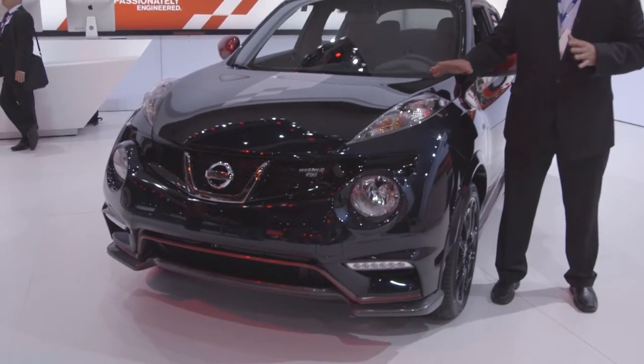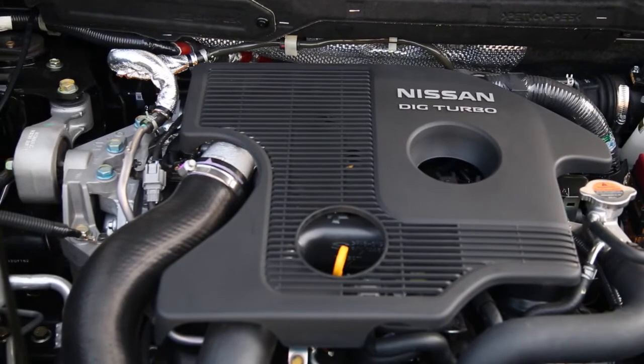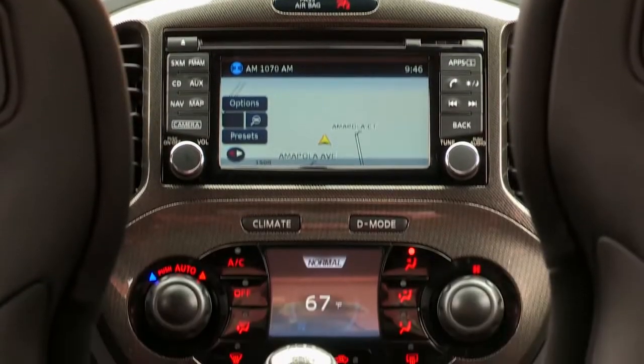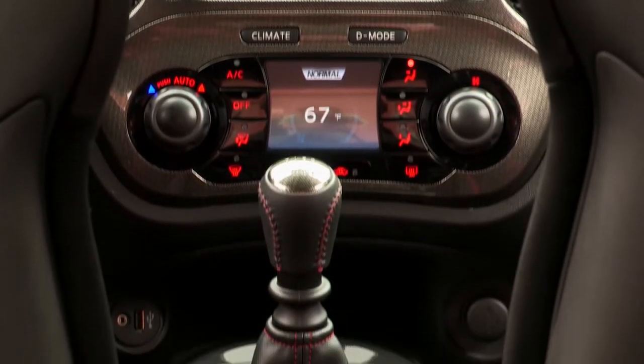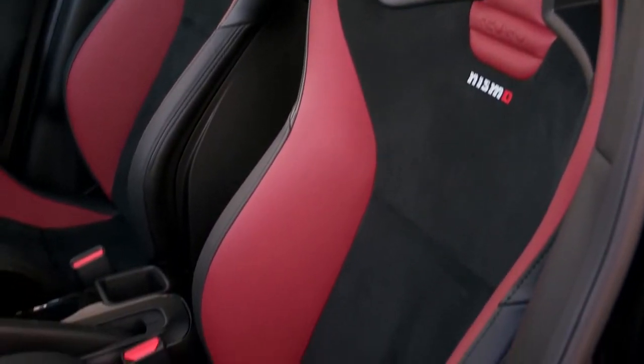You have a boosted engine — the same 1.6 liter engine you find in the other two Juke models, but this one has 215 horsepower and 210 pound-feet of torque. There's an all-new 6-speed manual transmission with limited slip differential and some of the most amazing seats in the world — Recaros on the inside.